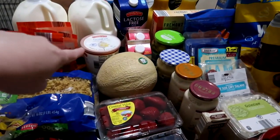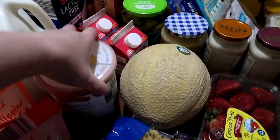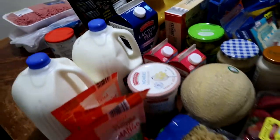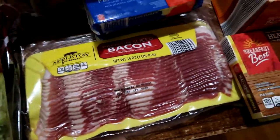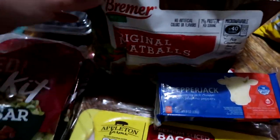We have one vanilla yogurt — this is not the Giovanni, this is the actual Aldi's brand, 32 ounces. Two one-pint containers of heavy whipping cream. One half gallon of lactose-free milk. We also have one package of premium sliced bacon, pepper jack, and mild cheddar cheese in the blocks for finger foods.